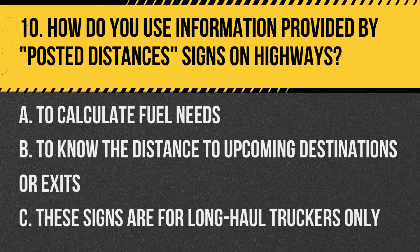Question 10: How do you use information provided by posted distances signs on highways? A. To calculate fuel needs. B. To know the distance to upcoming destinations or exits. C. These signs are for long-haul truckers only. Answer: B. To know the distance to upcoming destinations or exits. These signs help with navigation and trip planning.